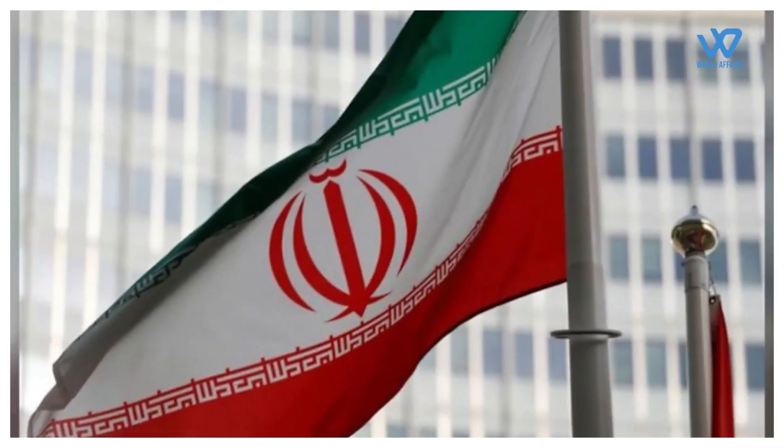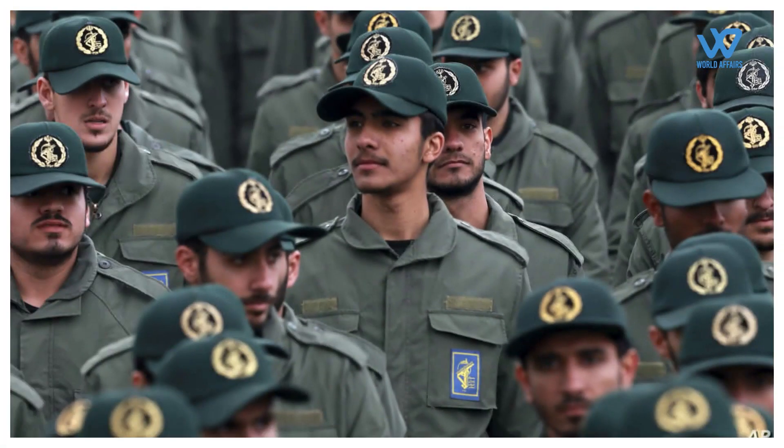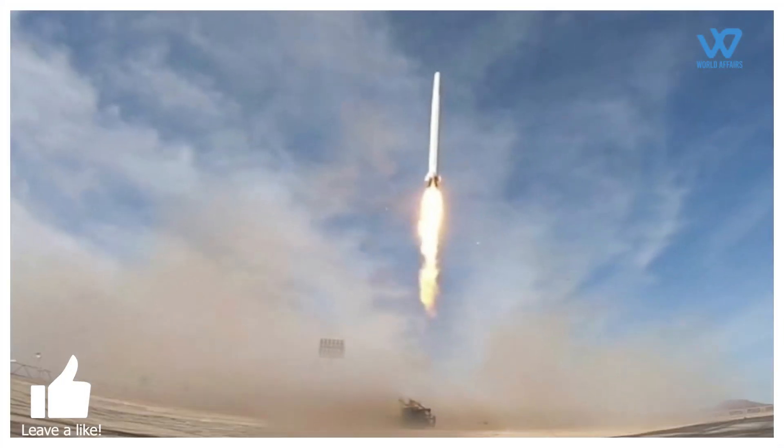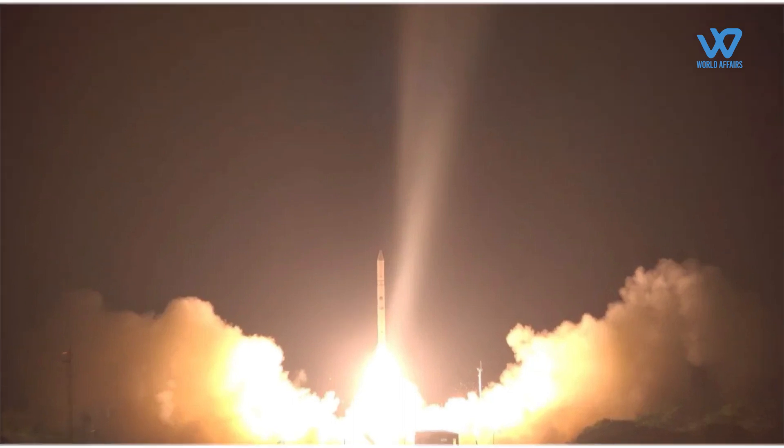Iran has stepped up its attempts at a satellite program in recent years, and Iran's military appears to be actively pursuing advanced surveillance capabilities. In April 2020, Iran's Revolutionary Guard launched their first satellite into space. Over the past decade, Iran has sent several short-lived satellites into orbit and in 2013 launched a monkey into space.